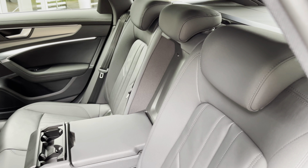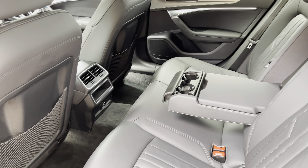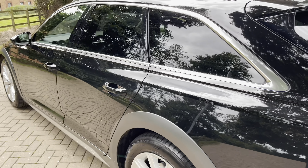The seats fold 40/20/40, meaning you can get skis through the centre. There's a wonderful armrest with cup holders, a 12-volt socket, and rear vents — making this the ultimate space for back seat passengers.